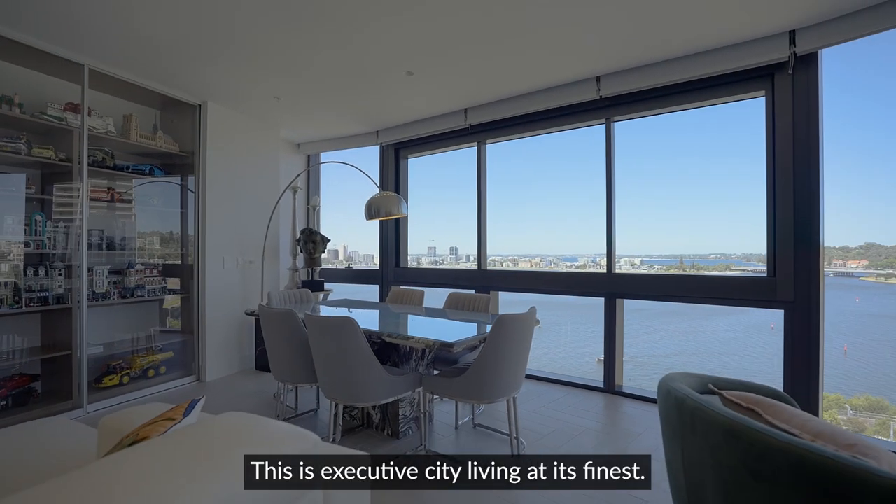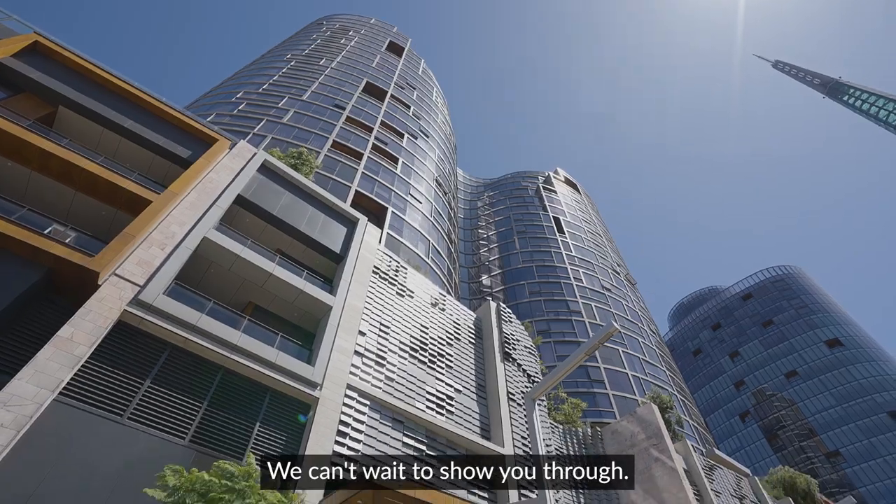This is Executive City Living at its finest. We can't wait to show you through.